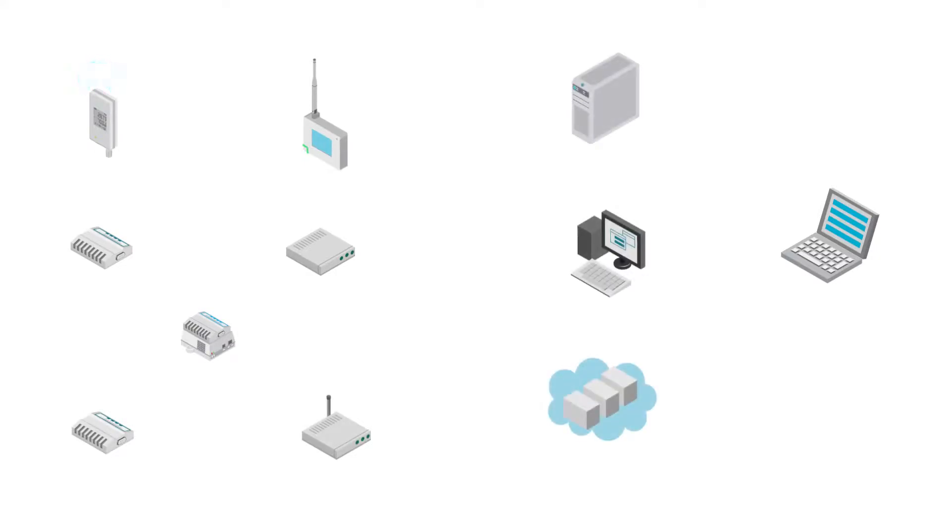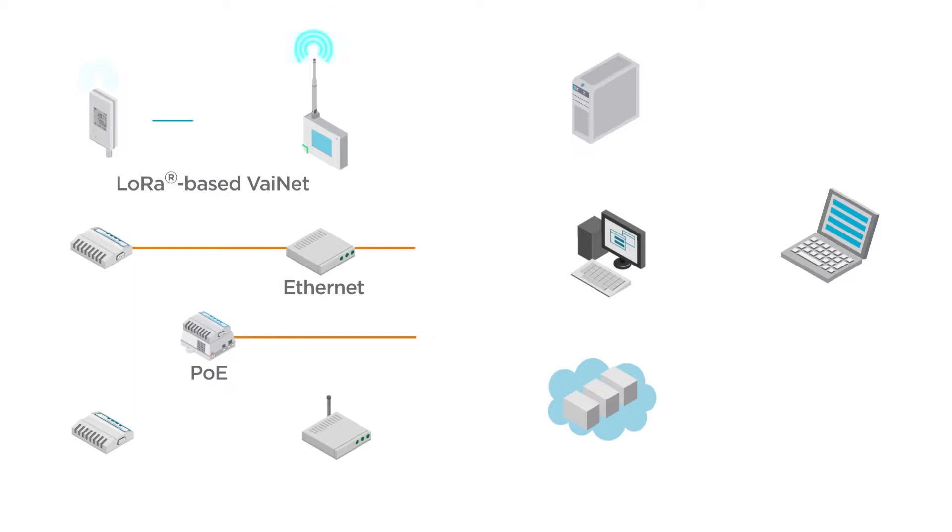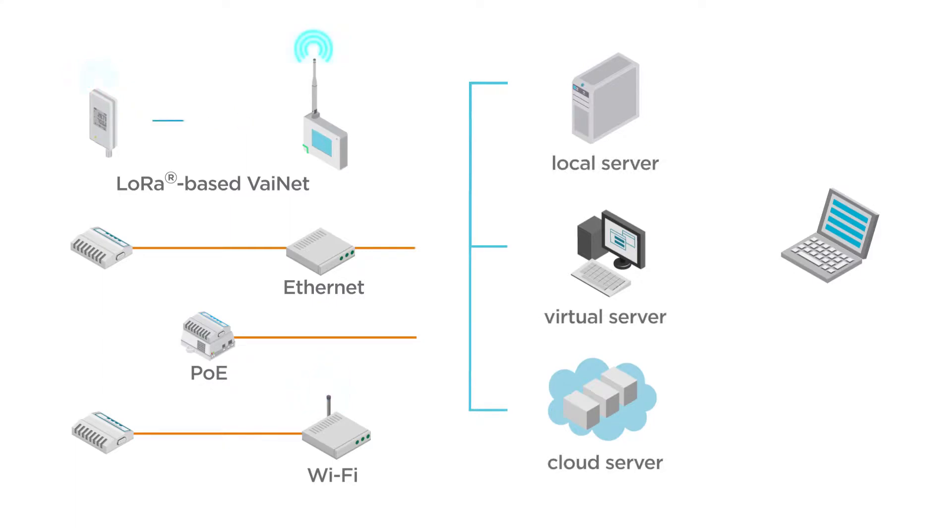Data loggers can connect to ViewLink over Vaisala's proprietary wireless technology, Vinet. Data loggers can also be connected over Ethernet or on your existing Wi-Fi network. Your ViewLink server can reside on physical, virtual or cloud servers and is accessed through a web browser.